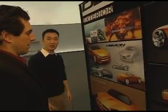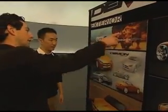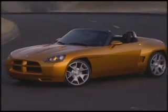My name is Jay Cheung. I'm the exterior designer of Dodge Demon. Dodge Demon is a compact, nimble car — it's got an attitude.